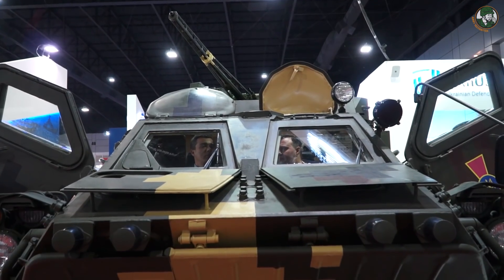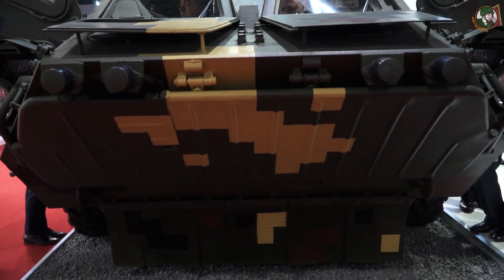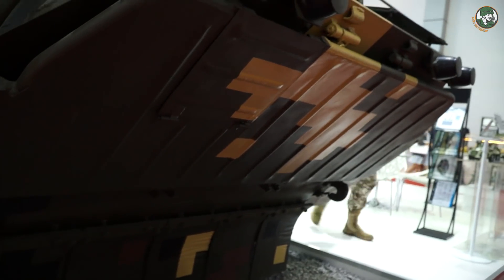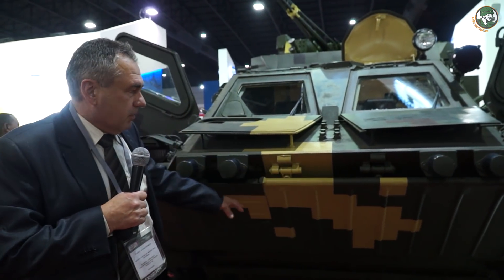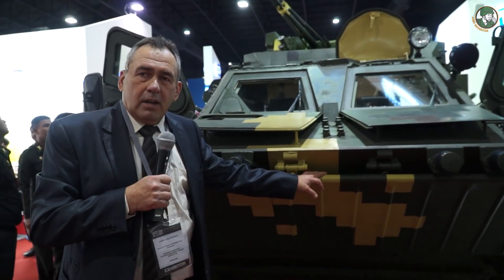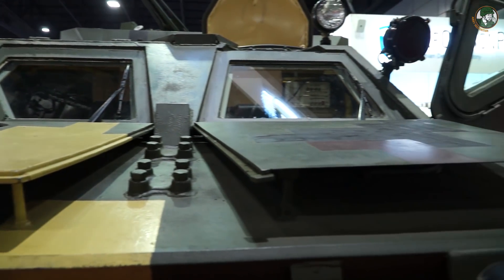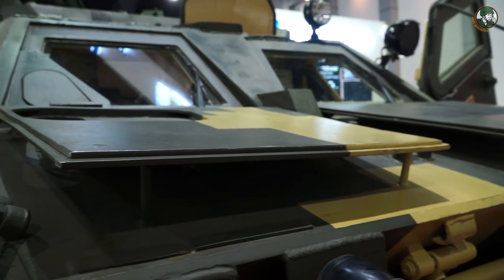In the front part of the vehicle, you can see a protection shield which protects infantry troops against fragmentation from below. There is also a special shield for flotation, controlled by a hydraulic driver. An additional armored shield provides protection for the commander and driver's windows, which can be closed in combat conditions.